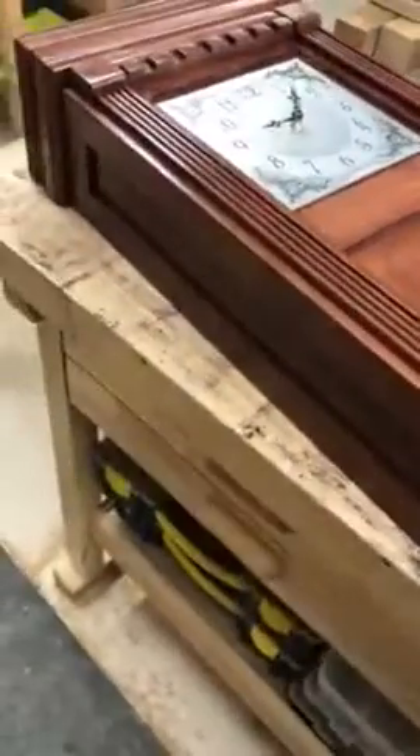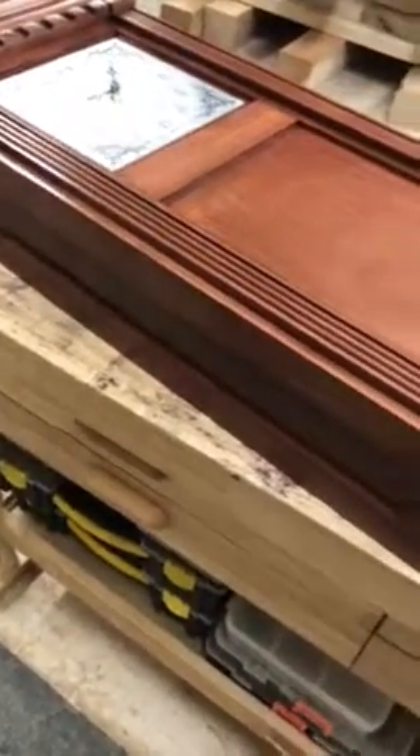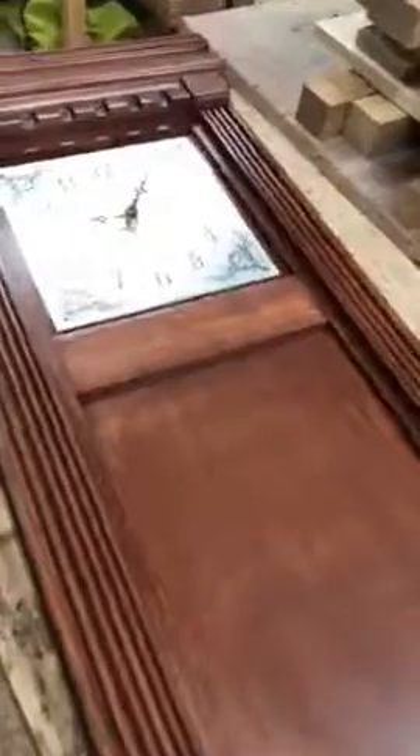It's like a beautiful wall clock. Visit us at www.shopsecretfurniture.com.